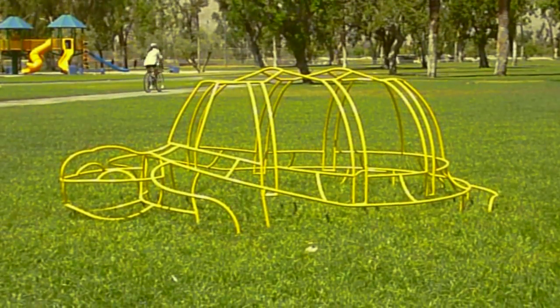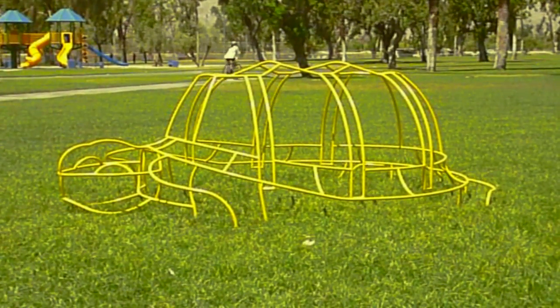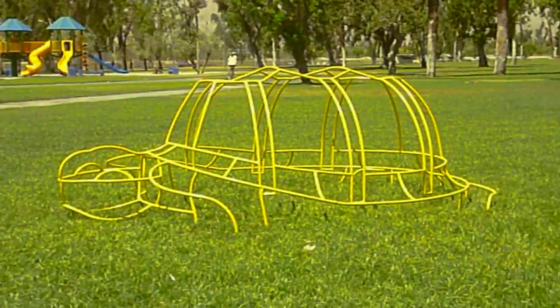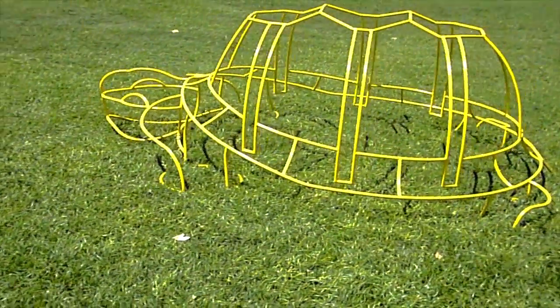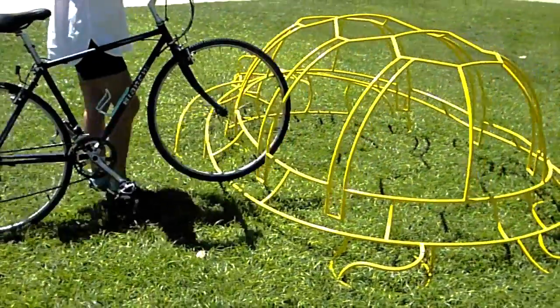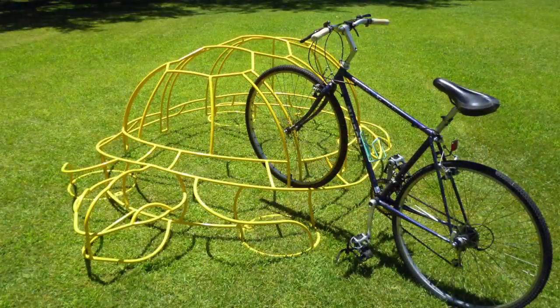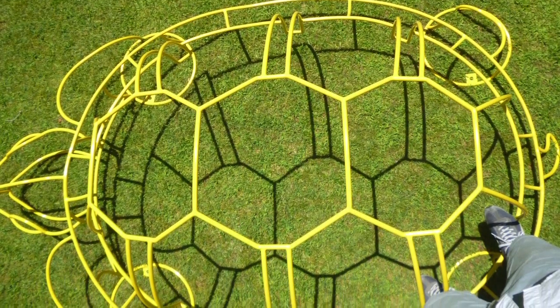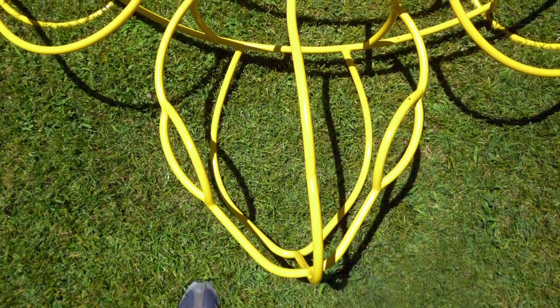The Desert Tortoise Bike Rack was designed and fabricated for the City of Palm Springs, California, as one of five designs selected from a nationwide call to artists in 2014. At nearly 200 pounds, the Desert Tortoise Bike Rack is very stable and built to last in all outdoor conditions. It is constructed of welded solid steel rod and finished with an epoxy powder coating for superior durability.